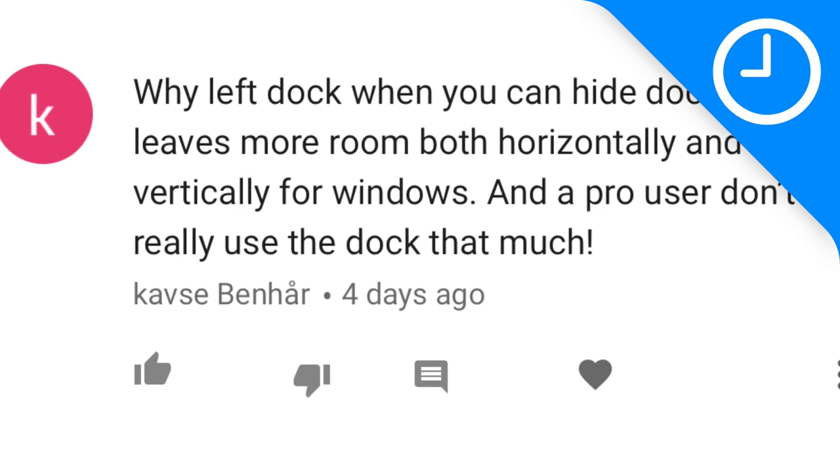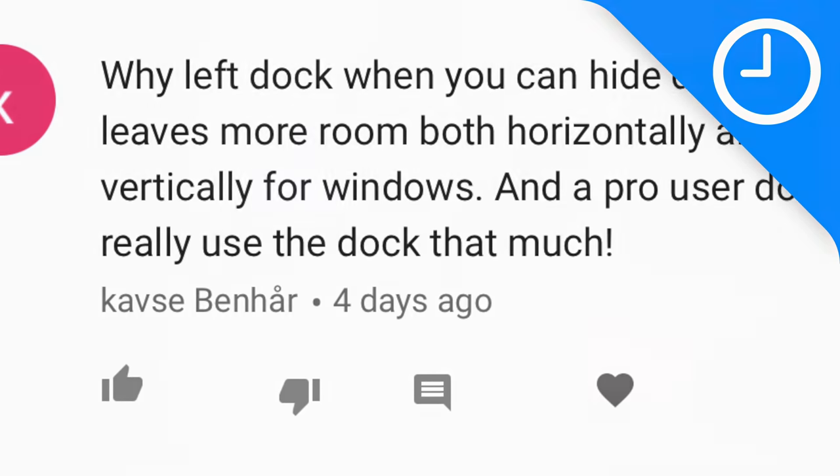The next question — from Kavsa Benhar, sorry — asks why I put my dock on the left when I could just hide it. A lot of people ask me that. I don't like hiding my dock — I'm a visual person, so I like to see what's running. I just don't like how slow the auto-hiding is, though I know you can speed it up using the command line. Maybe I will consider hiding the dock once I speed it up that way.